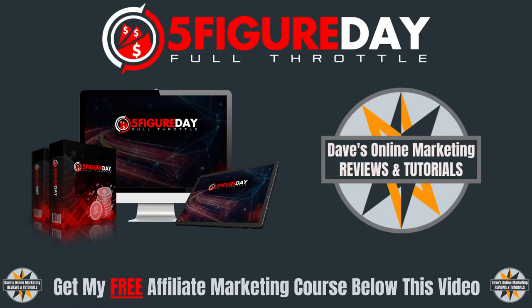5-Figure Day Full Throttle is a viral software that lets you build an email list while making commissions on the back end. So if that is something that might interest you, then stick with me during this review.